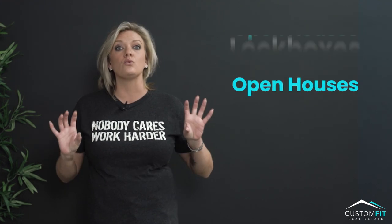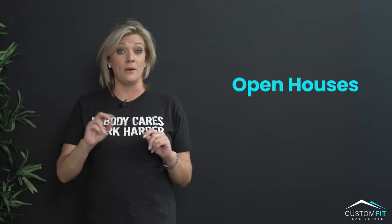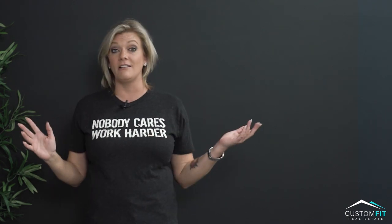Number two, you need to get into open houses right away. When you're new, you might not really know anybody, and in open houses you can meet new people, maybe even find a client who's ready to go today.